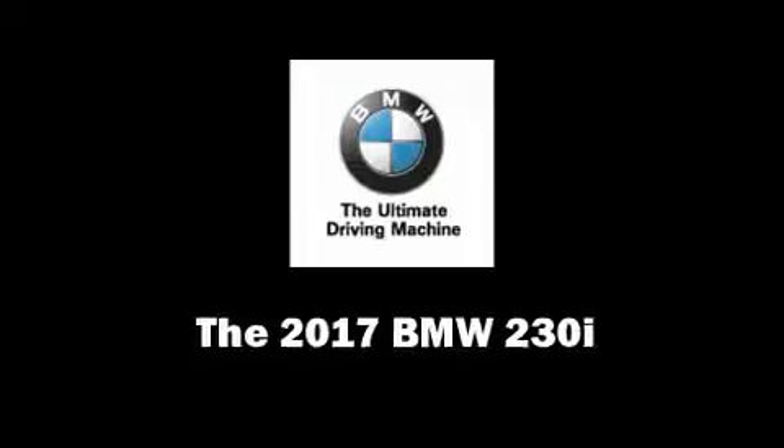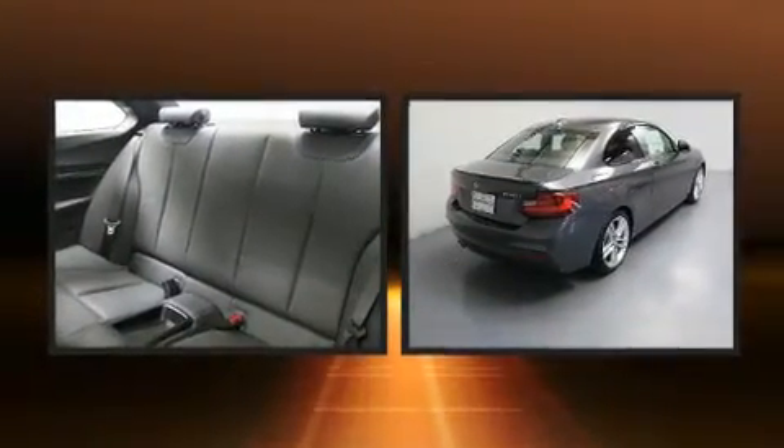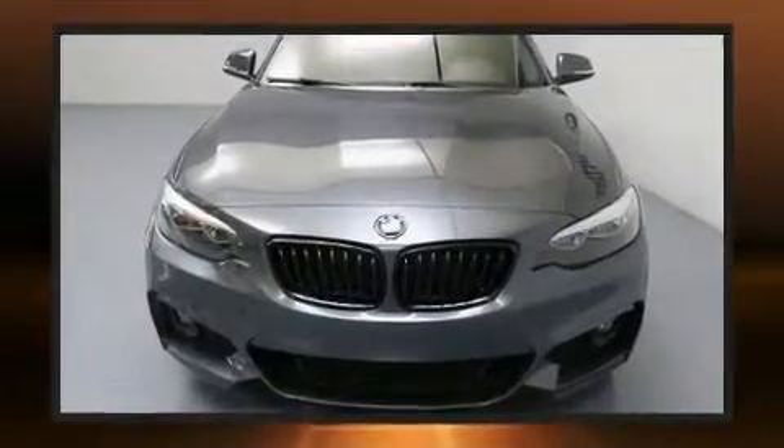This 2-door, 4-passenger coupe offers the features and options for which you've been searching. BMW made sure to keep road handling and sportiness at the top of its priority list. It features an automatic transmission and rear-wheel drive.